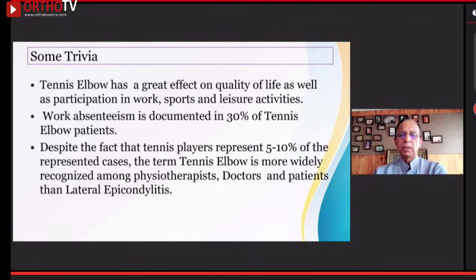Work abstinence is documented in 30% of tennis elbow patients. Despite the fact that tennis players represent just 5% to 10% of representative cases, the term tennis elbow is more widely used among physiotherapists, doctors, and patients.